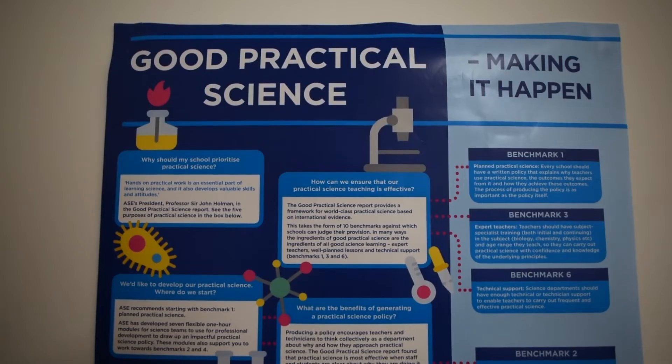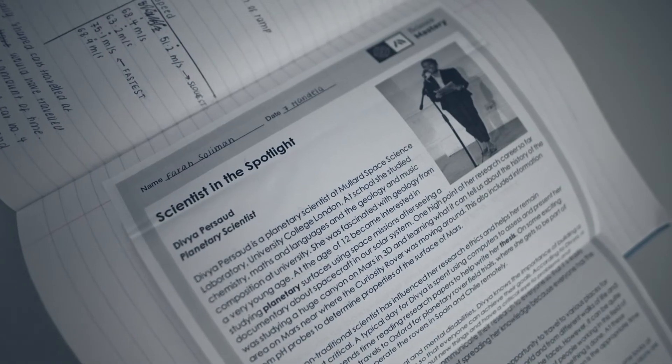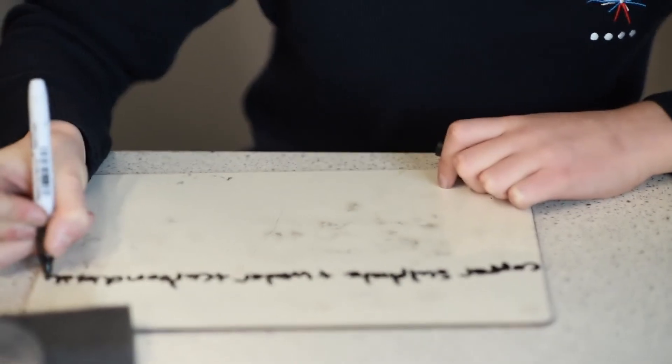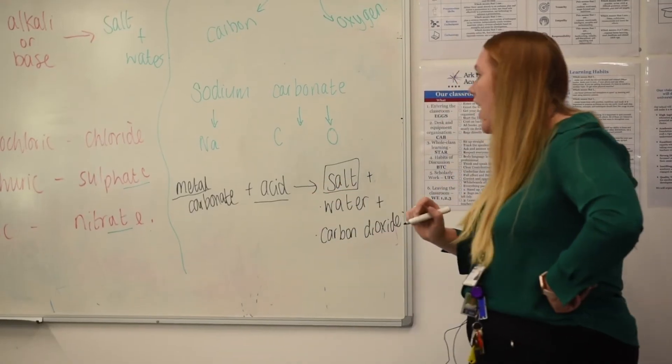I've noticed a change in pupils' knowledge of science in the real world, and one reason for that is that Science Mastery gives us science in the news articles and scientists in the spotlight to study. Pupils really enjoy that — they like reading news articles linked to a topic they've been learning, which lets them see why they're actually learning it. Pupils' engagement has really increased: they look forward to those news articles, ask when they're going to read another one, and some are now even reading science news articles outside of school, which is fantastic.